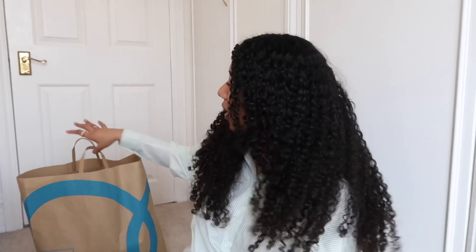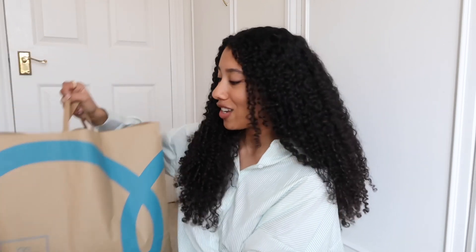Hi guys, welcome back to my channel! Today we're doing a Primark haul and I am so excited. I went into Primark the other day and there were so many cute things — you know when you're just picking things one by one off the hanger and your hand is hurting because you're carrying so many clothes? That was me. This time for spring they've got really cute stuff, so let's just get straight into it.